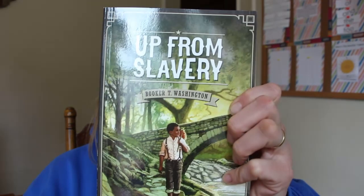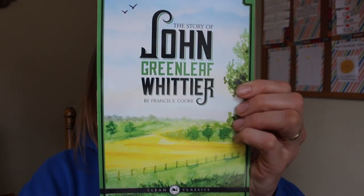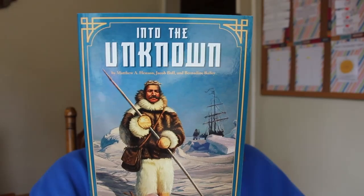These are the assigned readers that come with the language arts kit. These are all books that I've heard wonderful things about, so I'm excited to see how Wyatt likes them. We have Up From Slavery, Just David, John Greenleaf Whittier, Patterns on the Wall, and Into the Unknown. As the kids go through their course books, they'll come across the times when they're supposed to get into these books, so they'll know when they're supposed to be doing it.